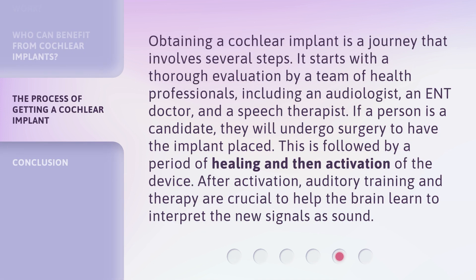Obtaining a cochlear implant is a journey that involves several steps. It starts with a thorough evaluation by a team of health professionals, including an audiologist, an ENT doctor, and a speech therapist. If a person is a candidate, they will undergo surgery to have the implant placed. This is followed by a period of healing and then activation of the device. After activation, auditory training and therapy are crucial to help the brain learn to interpret the new signals as sound.